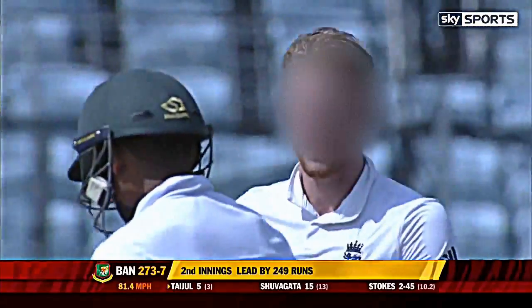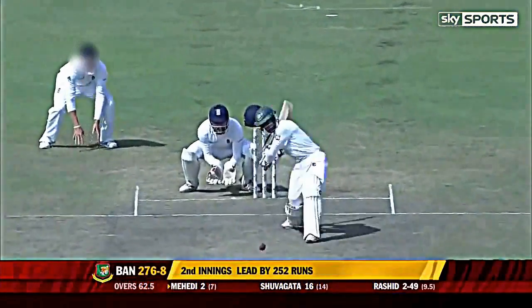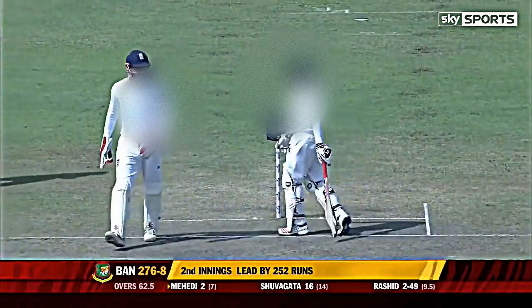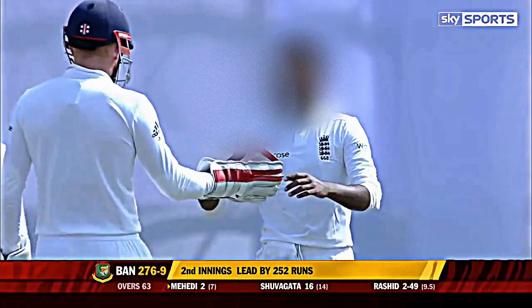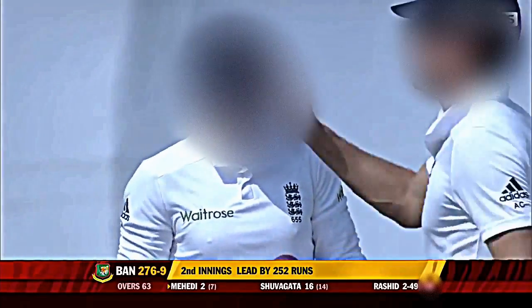Taken. Think it carried. Not much of a reaction from Stokes or any of the slips. But Bairstow — a good tumbling low catch away to his left and the wickets continue to fall. That's amazing. I thought that had spun off the pitch initially, but it's taken the edge and went straight to slip where Root took the catch.